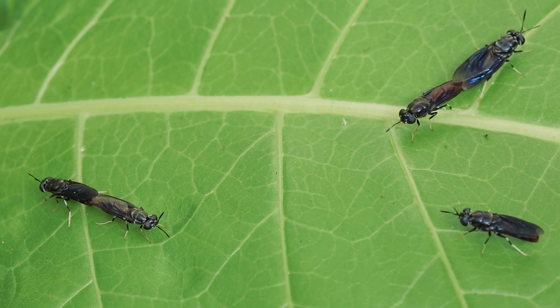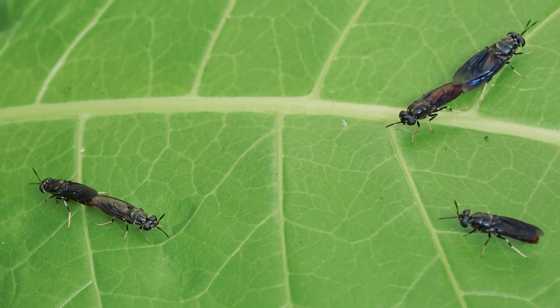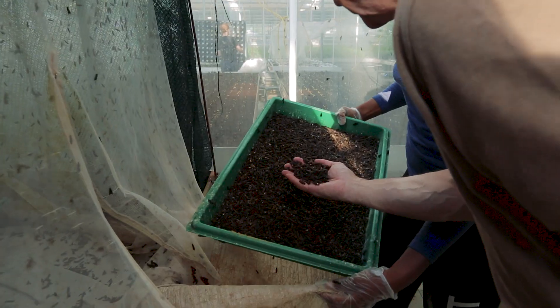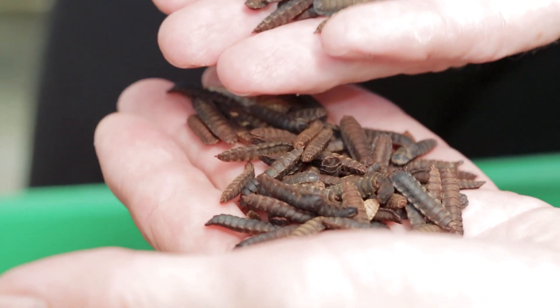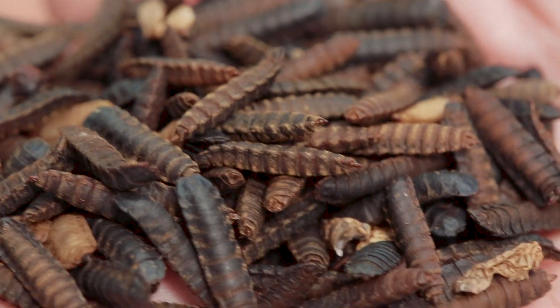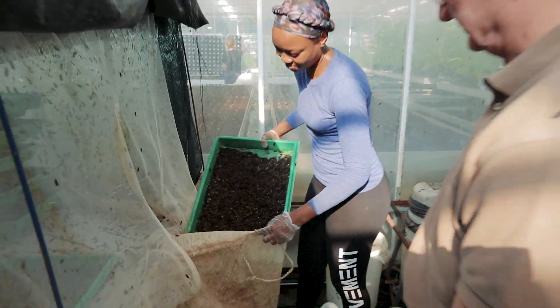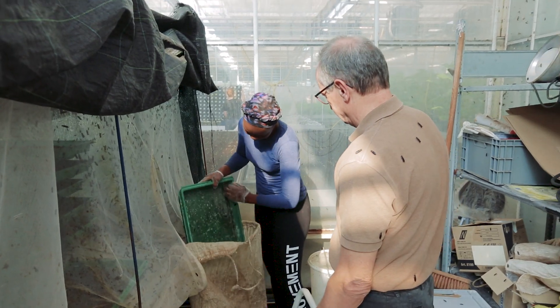Otherwise, they just need a little bit of water. Basically, the adults are only there to ensure the survival of the species. Together with biology student Winnie Akara, the breeder inspects the quality of some newly-pupated larvae. Insect biomass is largely made up of high-quality proteins and lipids, and is used mainly to make feed products for farm animals and pets.